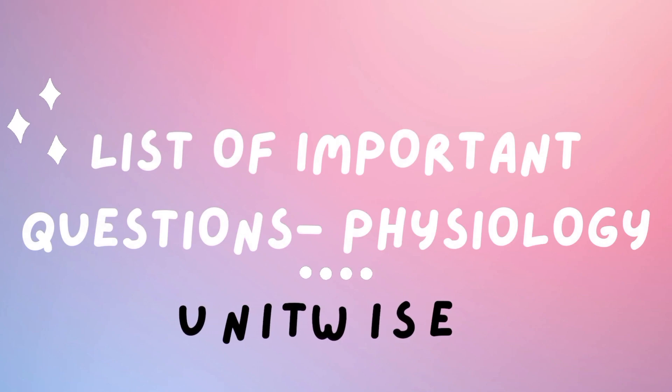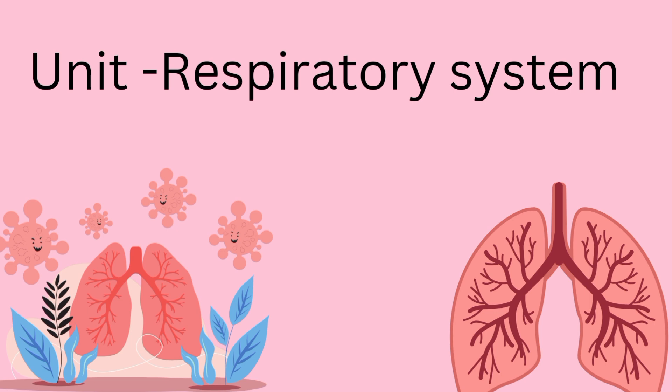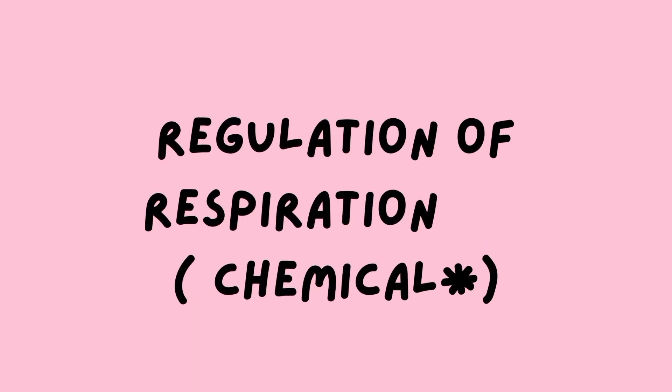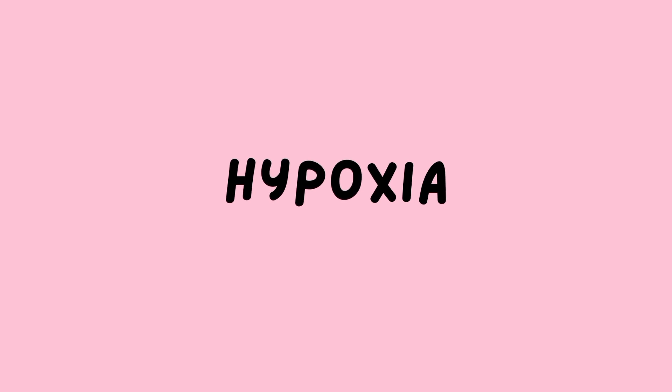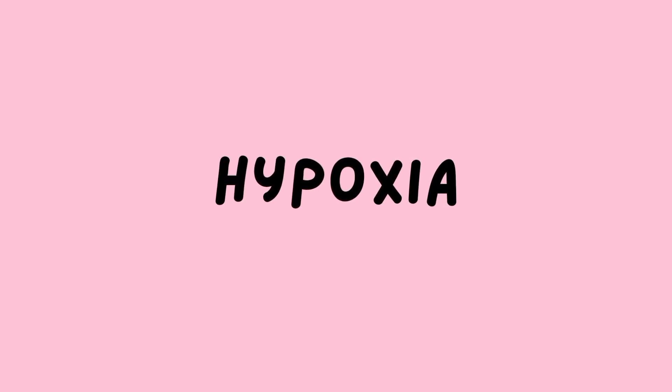Hello everybody, today we'll be discussing the important questions from the physiology respiratory system unit, which is as important as the CVS unit. The regulation of the respiratory system is one of the important questions — chemical regulation is more important, and hypoxia is the most common long question.